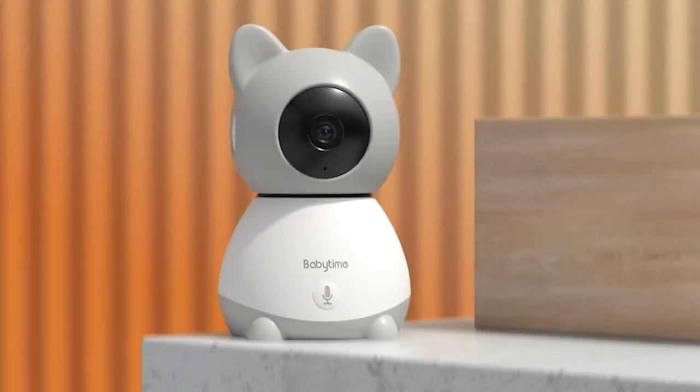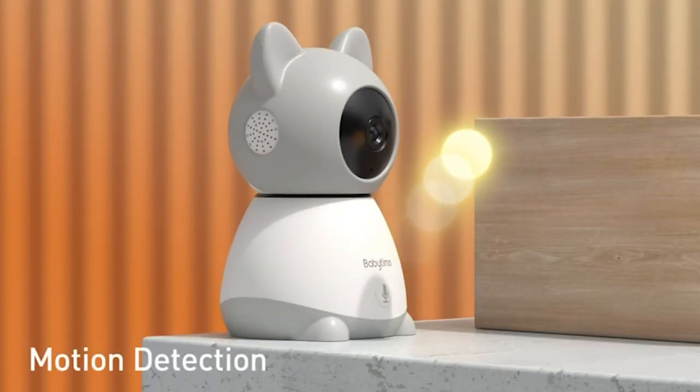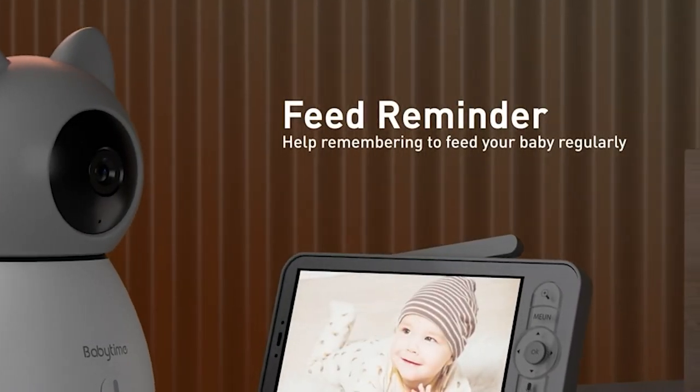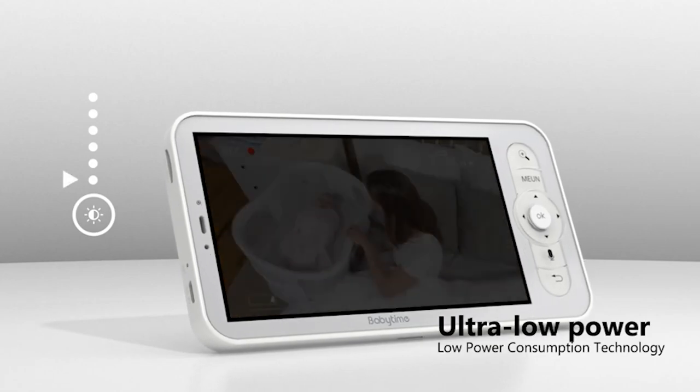Cons: the camera's field of view could be a bit wider, and the mobile app could use some improvement in terms of features and stability. Click on the link given in the video description to order now.